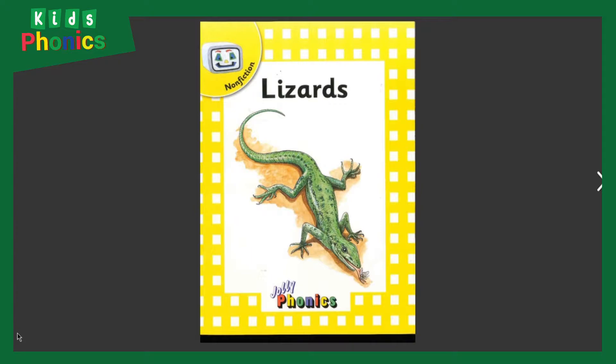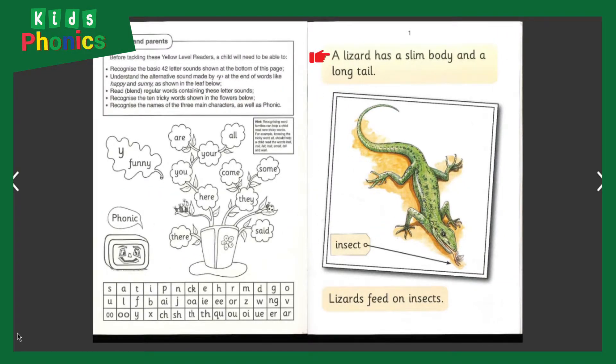Jolly Phoenix presents: Lizards. Do you like lizards? Actually, there are different kinds of lizards. Let's discover them. A lizard has a slim body and a long tail. Lizards feed on insects.